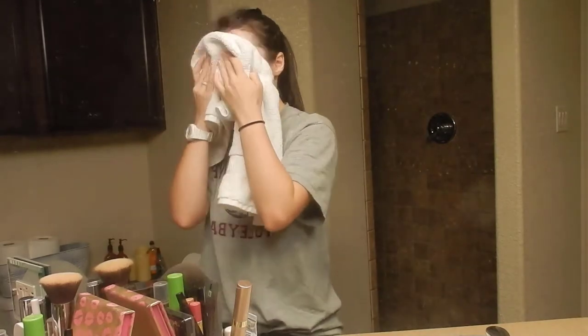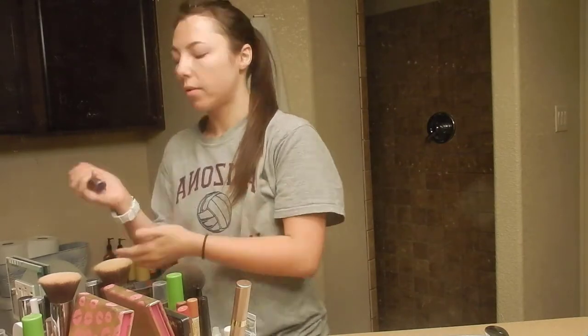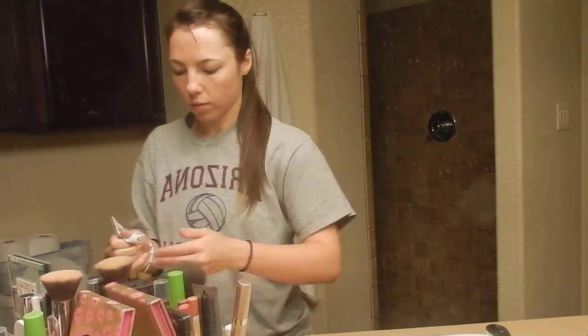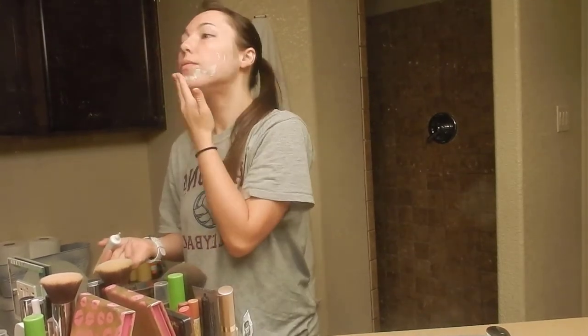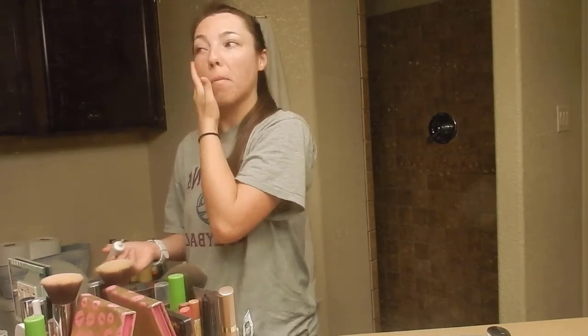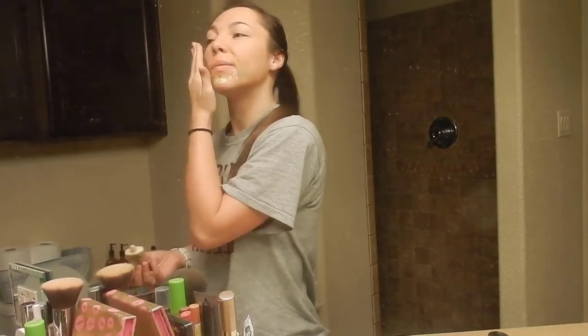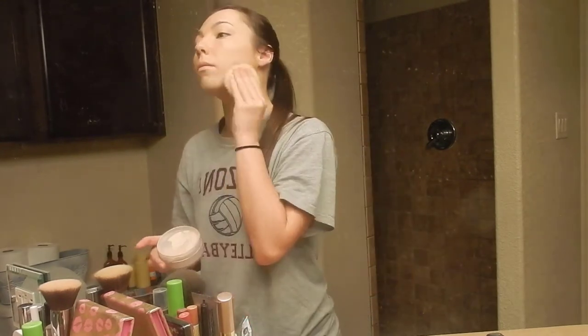Her name is Kirsten Langley. She has a one-year-old daughter named Braylyn and her husband's name is Jacob — I have an immediate connection to that seeing as my husband's name is also Jacob. Her YouTube channel is called Life with the Langleys. She is also doing a mommy morning routine video and I will link her video in the description box below.